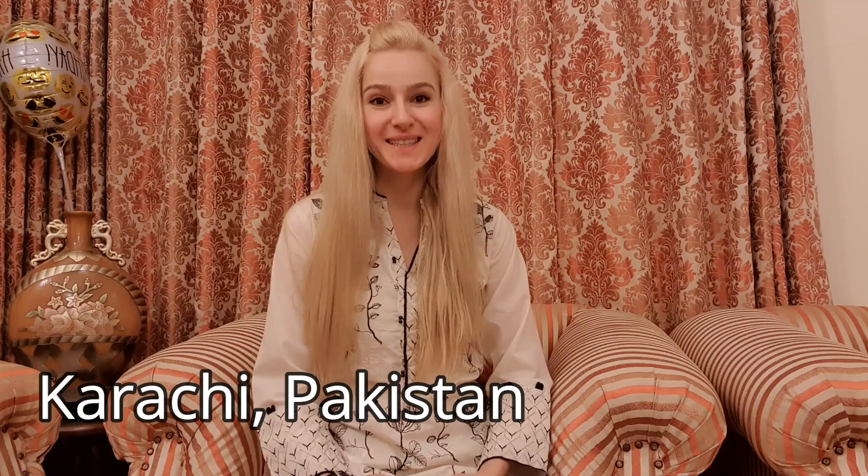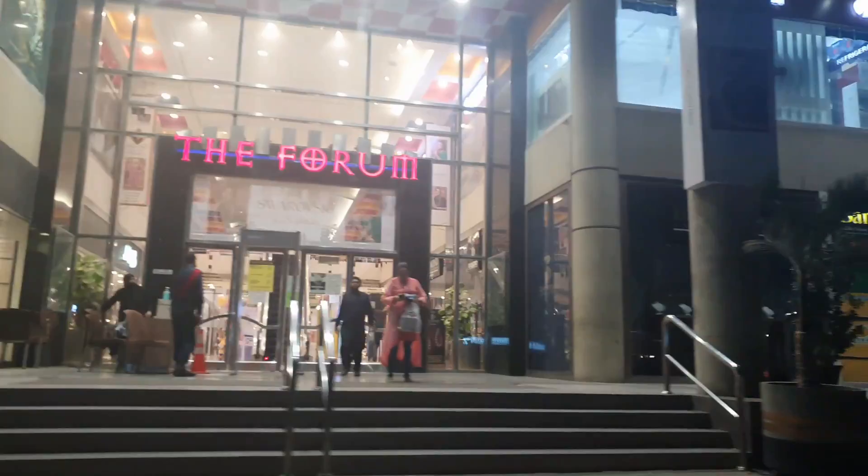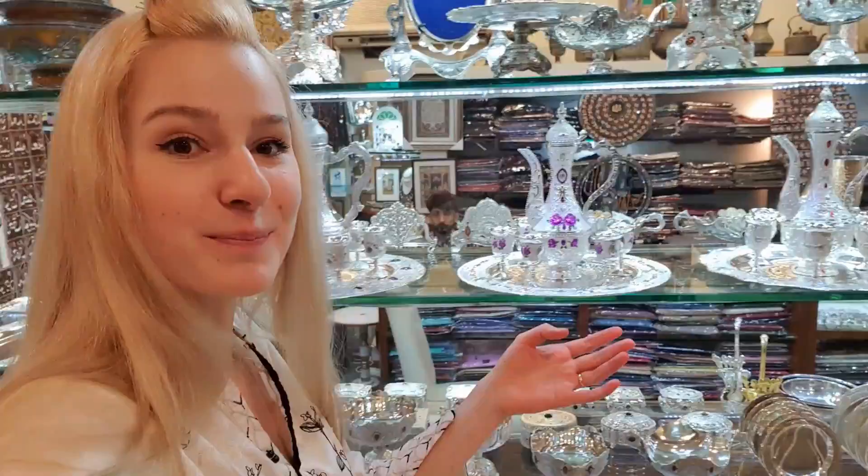Hi guys! Welcome to my channel! It is Zagota here. I'm here in Karachi, Pakistan and I got an invitation from the Barista Art Cafe to go there and do a review. So I'm going to go to the Forum Mall, go to this cafe, and we are going to have an amazing time. I'm going to check everything. So come with me.